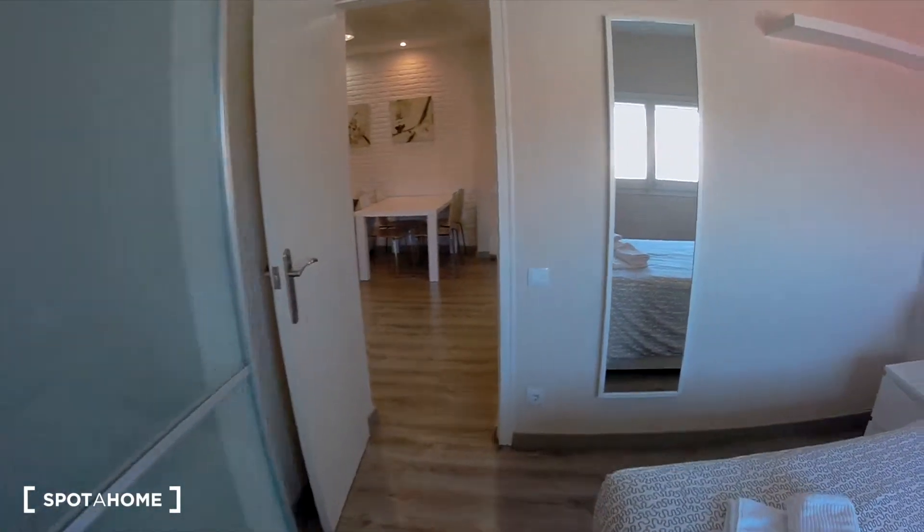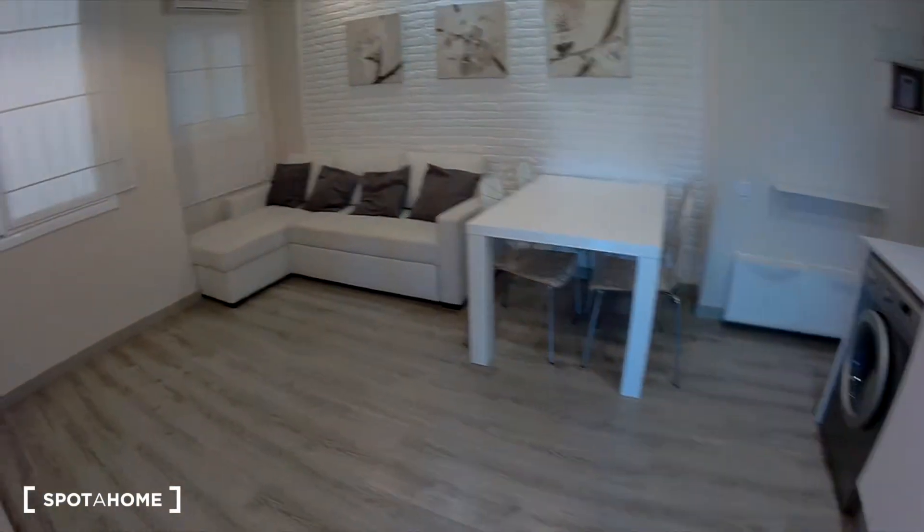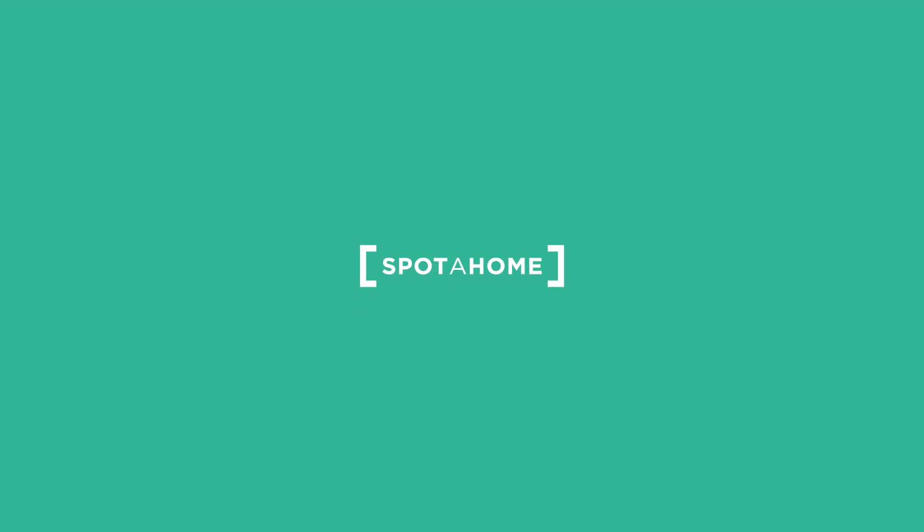I think that's all. This flat has great connections and I think it's wonderful and has all you need. This is Guadalupe Martín from Spota Home Barcelona. See you! Bye!